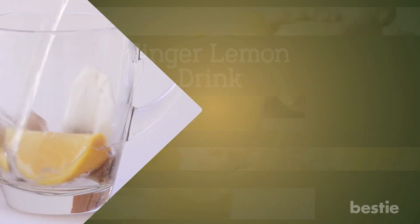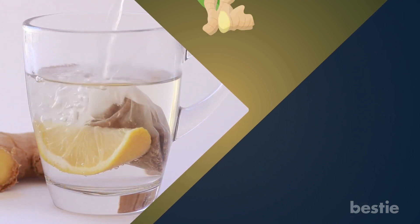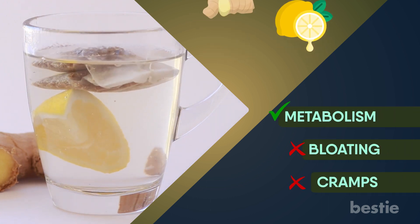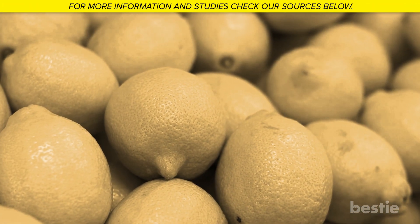Ginger lemon drink. A ginger lemon drink can be great for your gastrointestinal tract, as it gives you the benefits of both ginger and lemon. It can help improve your metabolism, as well as get rid of bloating and cramps. Also, the vitamin C and pectin in lemon can make it a good drink for improving your gut health.